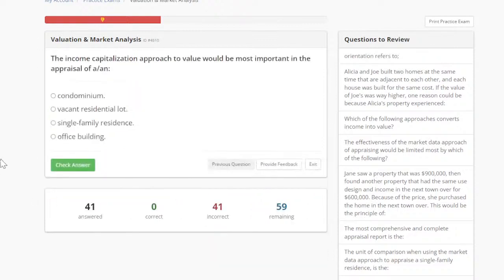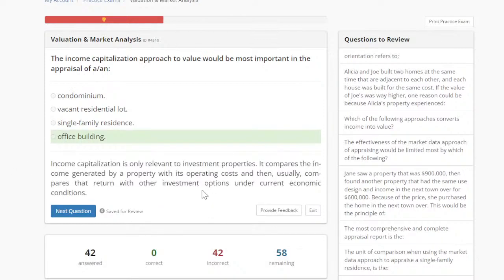Let's look at this one: the income capitalization approach to value would be most important in the appraisal of a condominium, vacant residential lot, single-family residence, or office building. A lot of you are saying office building — D is correct. Any type of commercial property such as an office building would definitely use the income approach.